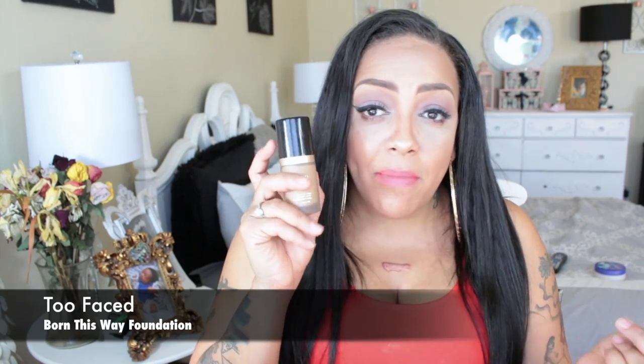I went back to pick up the Too Faced Born This Way Foundation in the color Honey — one of my favorites. It's $38 and I get it from Ulta. I normally won't splurge that much on foundation, but this one lasts me a lot longer than most products I've used. Today I used my e.l.f. cream foundation, which is six bucks and I love that as well — they're in a similar color tone family.